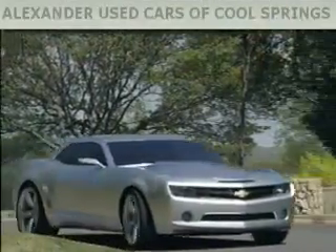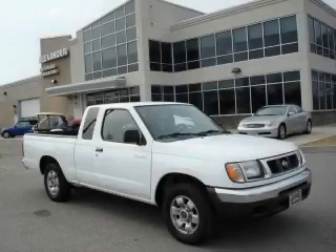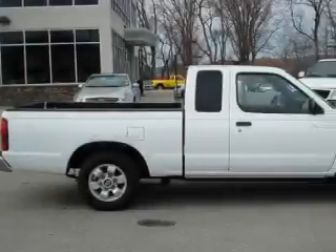Another fine vehicle offered by Alexander Auto Mall Cool Springs. This is a 2000 Nissan Frontier. Whether hauling, commuting, or towing, this truck is the right one for you.